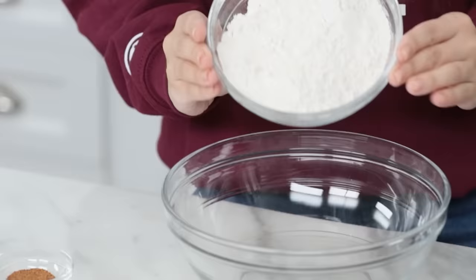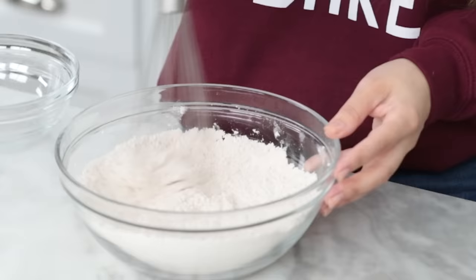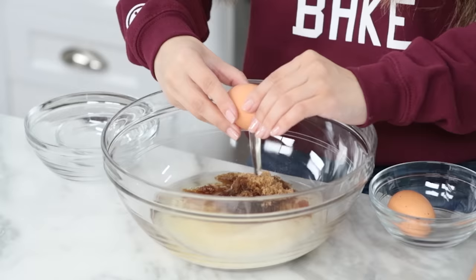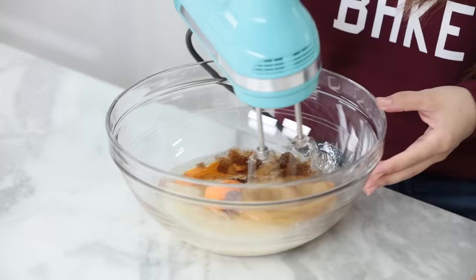Now without further ado, let's get baking! The first recipe we're gonna be making is the carrot cake — this is Mama Mia's favorite. In a medium-sized bowl, whisk together your dry ingredients: flour, cinnamon, nutmeg, allspice, salt, baking powder, and baking soda. Whisk until well combined and set aside. Then in a large bowl, mix together your wet ingredients and sugars — granulated sugar, a little brown sugar, oil, two eggs, and a little bit of vanilla extract. Mix with an electric hand mixer until well combined.